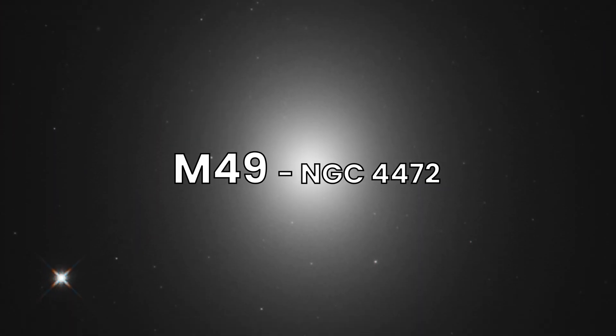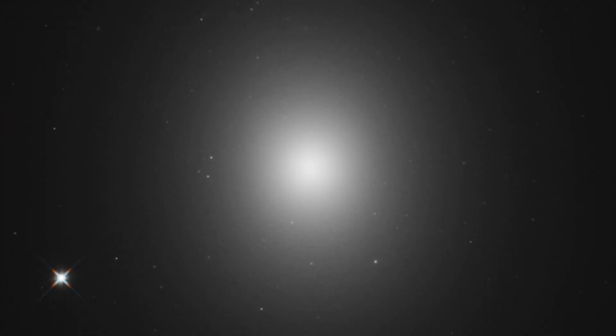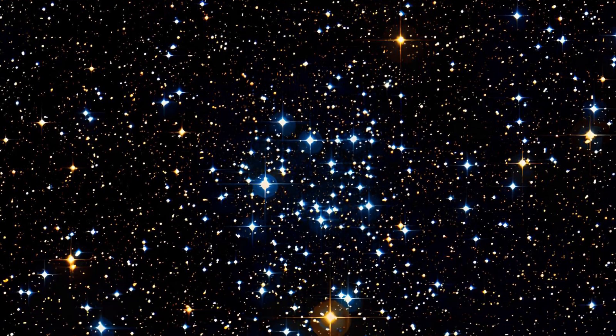Shifting our gaze, we encounter Messier 49, an elliptical galaxy in the constellation Virgo, approximately 56 million light-years away. M49 is one of the brightest galaxies in the Virgo cluster, with a massive elliptical shape and numerous globular clusters surrounding it. It's a fascinating object to observe with a larger telescope. M49 also houses a supermassive black hole at its center and has been the site of several supernovae.